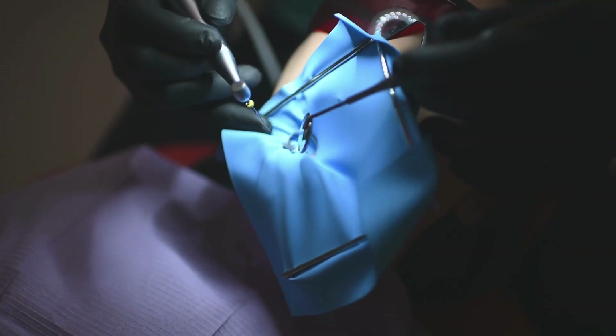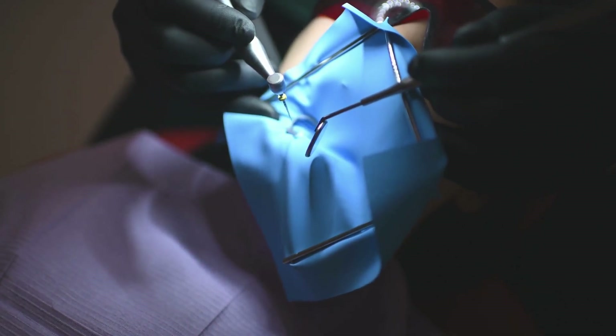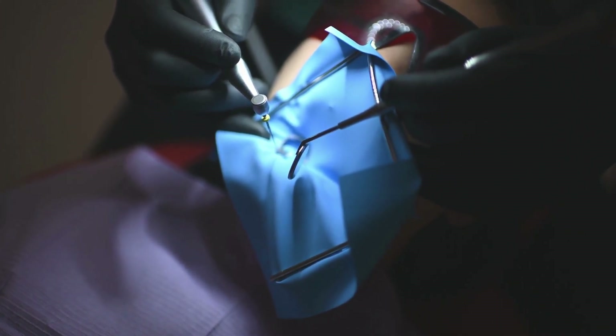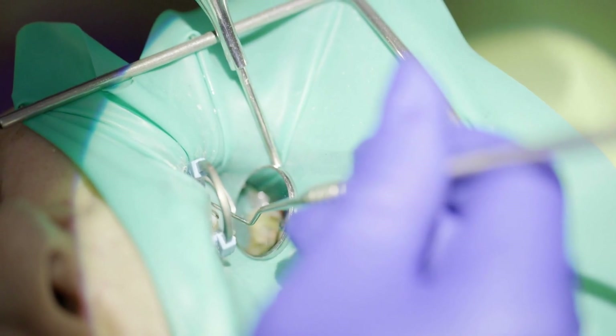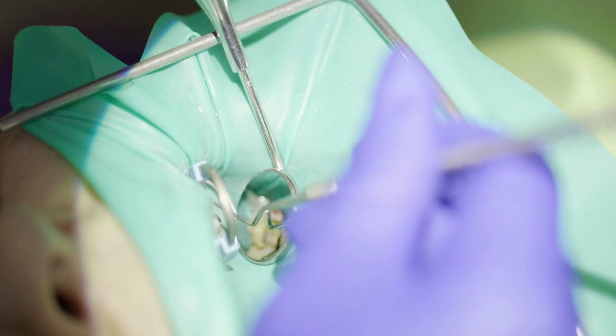Swelling around the damaged tooth and recurring pimples on the gums are further signs of a disease that may necessitate root canal therapy. It is critical not to dismiss these symptoms. If you are experiencing any of them, you should make an appointment with a dentist as soon as possible. The dentist will analyze the state of your tooth, typically utilizing x-rays to gain a clear image of the pulp's health.